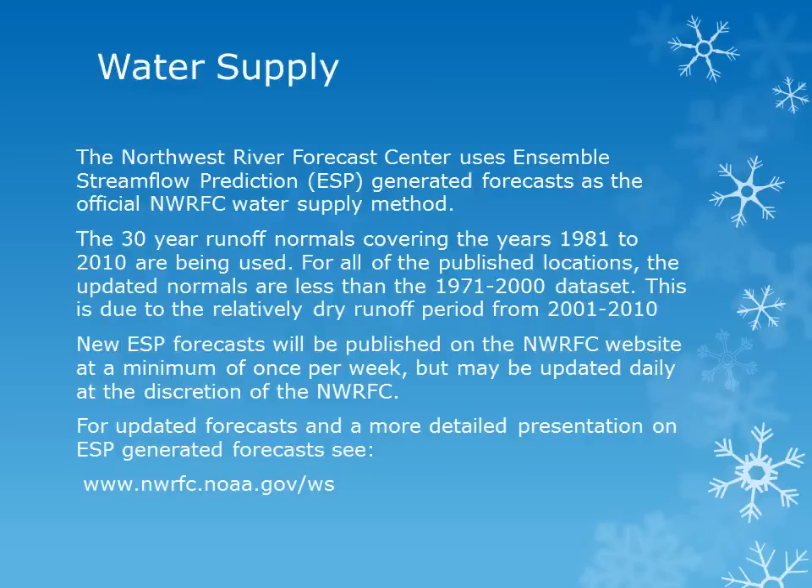The Northwest River Forecast Center uses Ensemble Streamflow Prediction or ESP generated forecasts as the official water supply method. The 30-year runoff normals covering the years 1981 to 2010 are being used. For all of the published locations, these updated normals are less than the 1971 to 2000 data set. This is due to the relatively dry runoff period from 2001 to 2010.